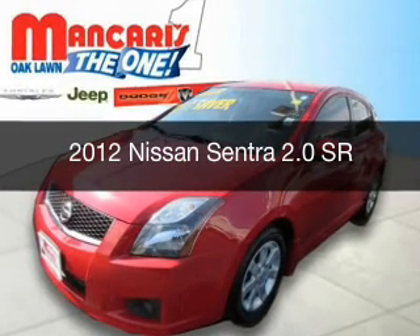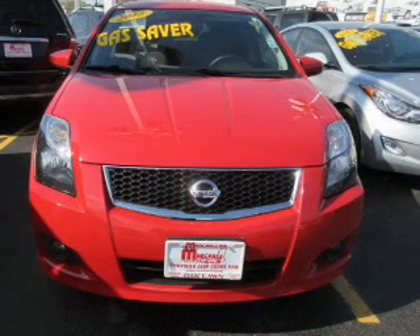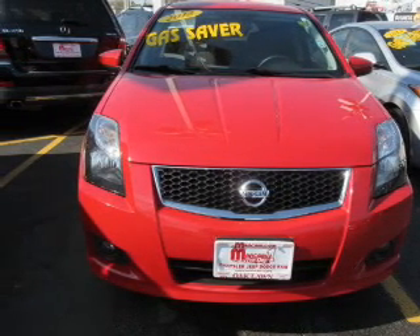This is a used 2012 Nissan Sentra. It's powered by front-wheel drive, a 2-liter, 4-cylinder engine, and a continuously variable transmission.